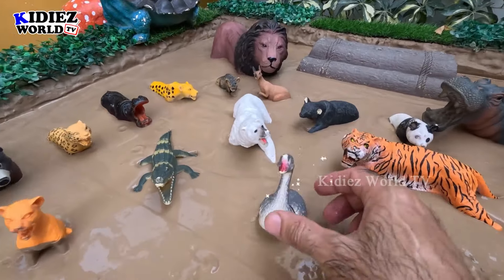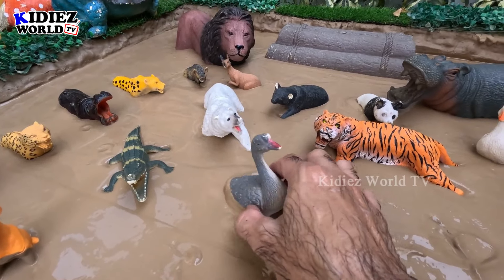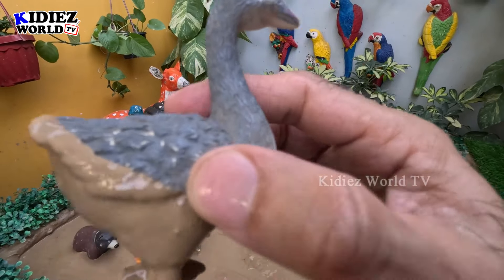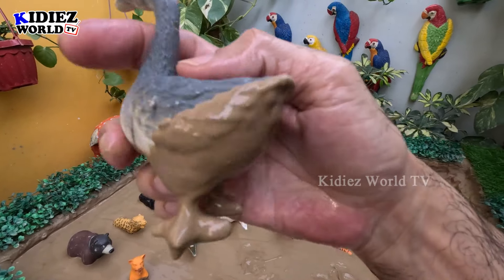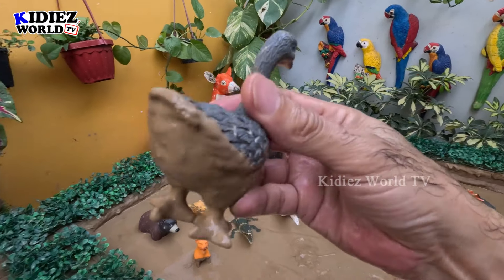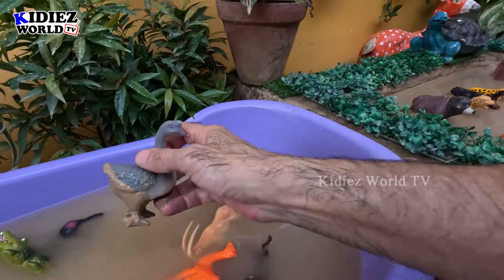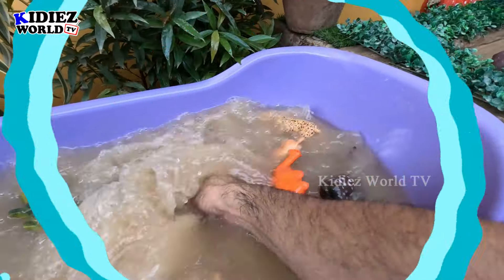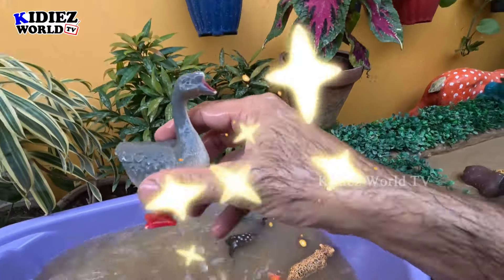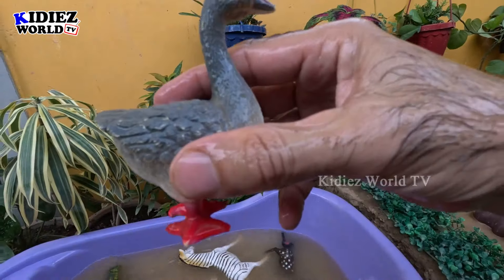The next one we have is this beautiful bird — a kind of bird who can fly as well. Let's clean this one. Here we go!